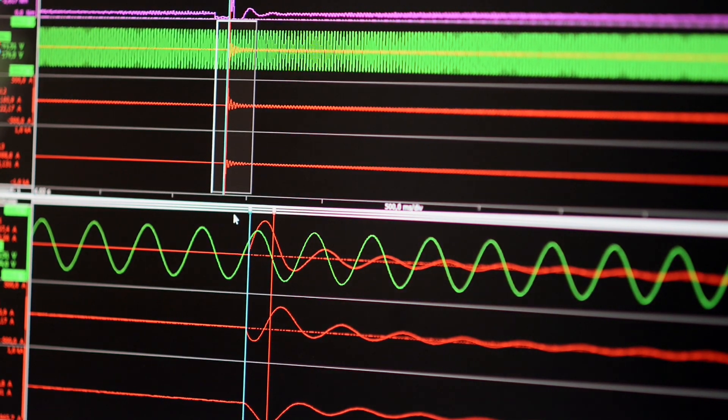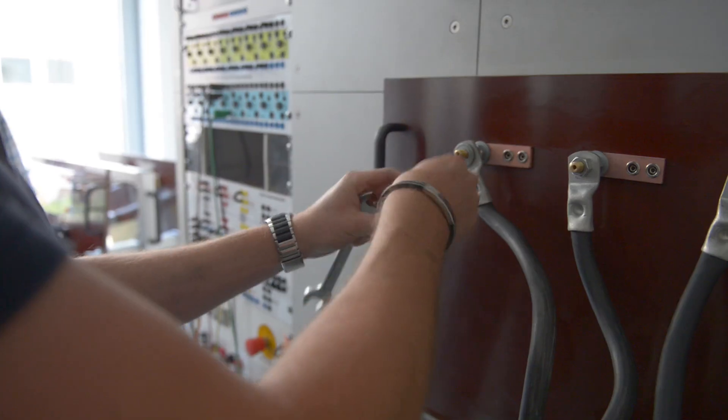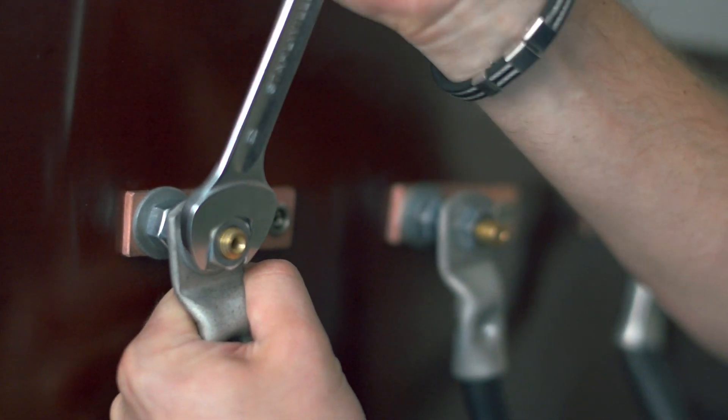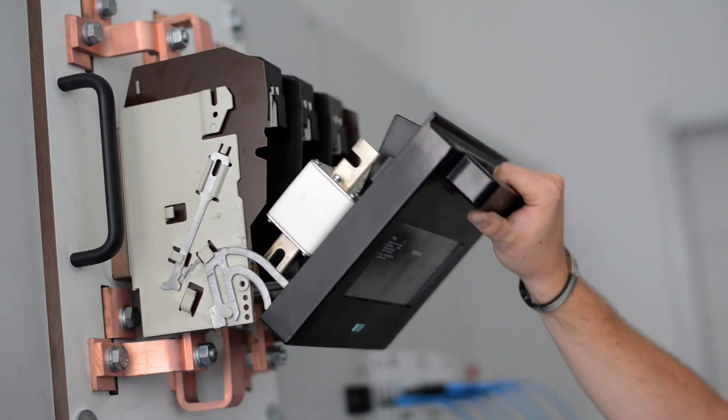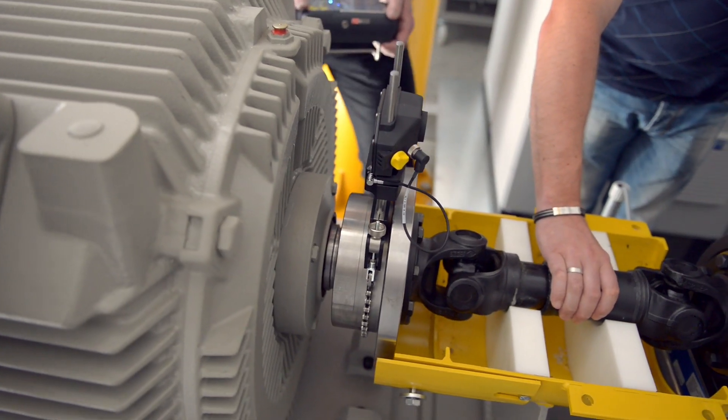That's why we started this comprehensive development program — it's all about the further development of the devices. We have formed a comprehensive team that covers the entire series spectrum, from contactors and protection devices to soft starters and overload relays, to ensure an integrated approach with people performing motor measurements and others working to optimize the switching devices based on the new requirements.